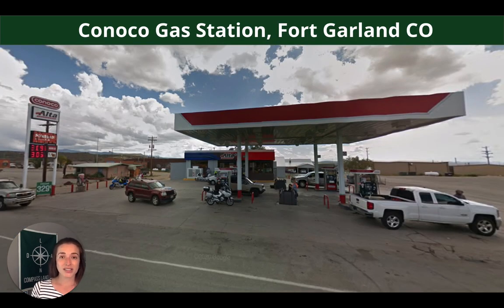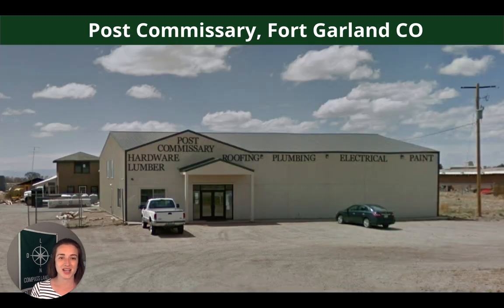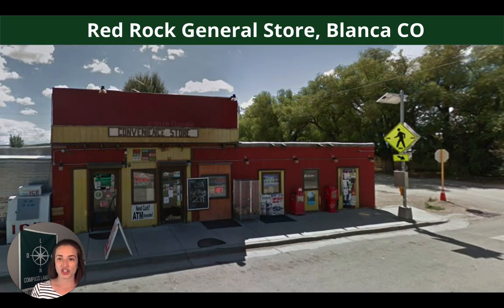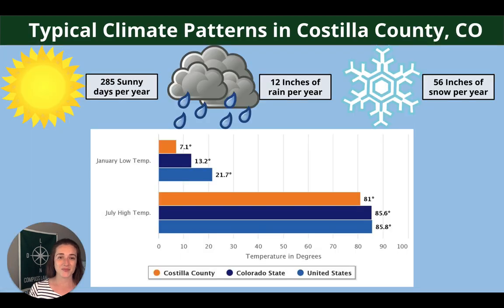Fort Garland is the closest town and it's going to have all of your basic amenities like a gas station, liquor store, post office, and general store. Blanca is just a little bit farther up the road and they have more basic amenities as well as a cafe which apparently has a really good breakfast. These are some typical climate patterns you can expect in Costilla County: on average 285 sunny days, 12 inches of rain, and 56 inches of snow per year.